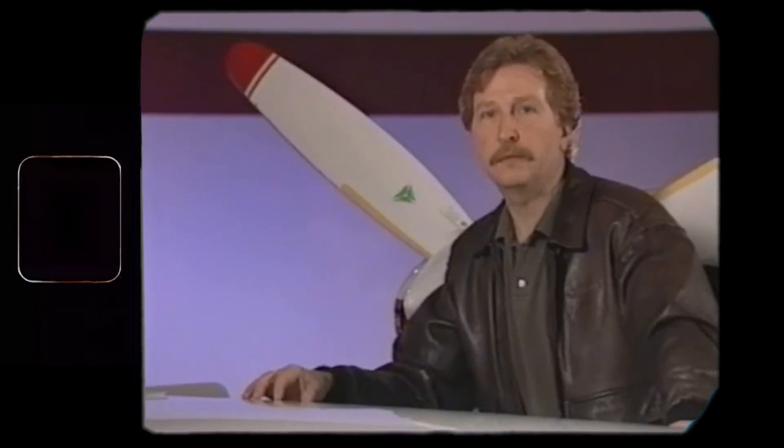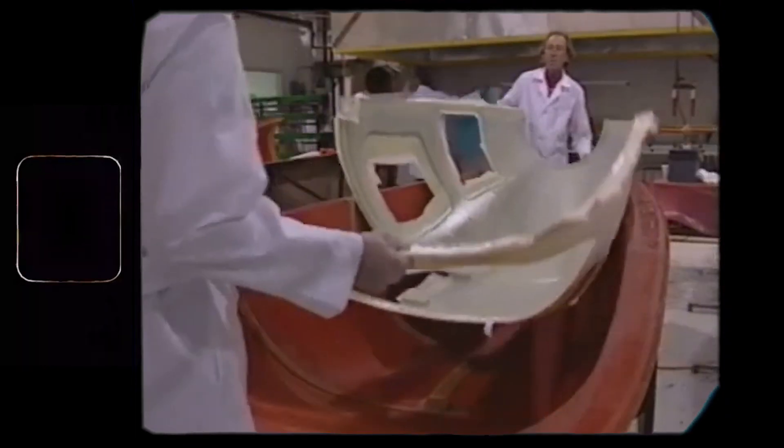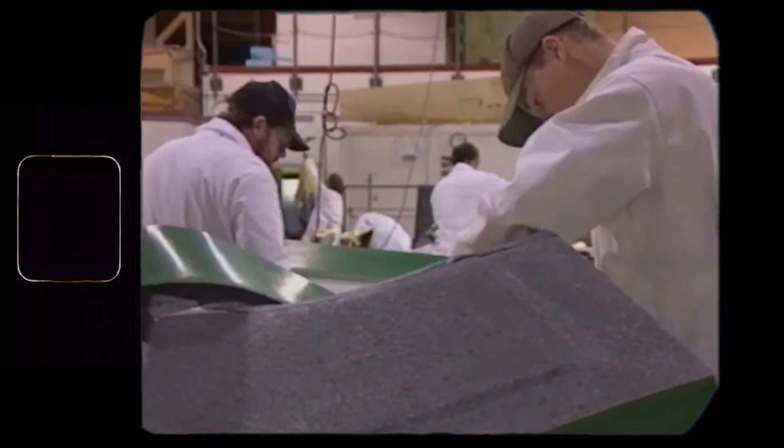After a few years of learning, Lance was ready to build his own plane. But the goal was set even higher than building the plane of his dreams — he aimed to build a bird everyone would dream to fly.